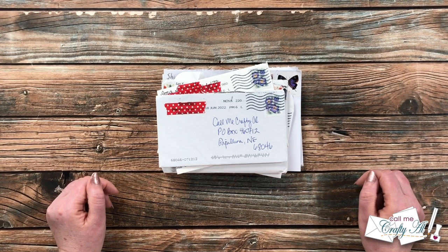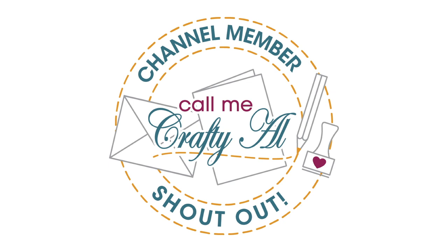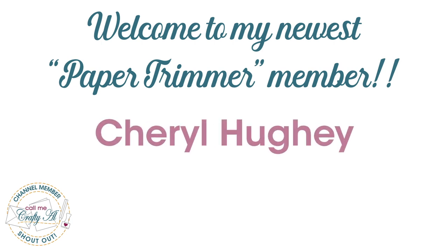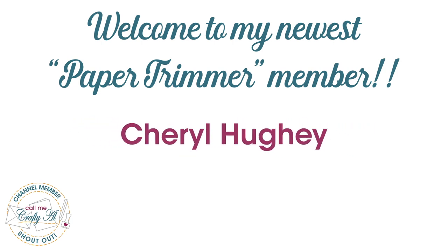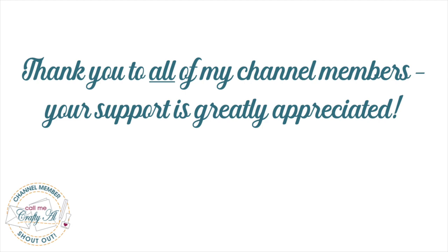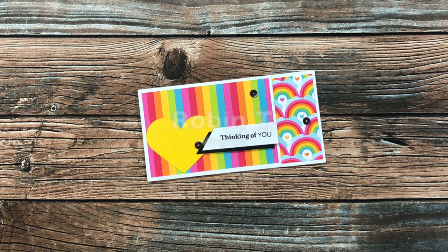Before we get to the mail, I do have a special channel member shout out. I would like to say thank you and welcome to the paper trimmer level membership to Cheryl Huey. Cheryl has been a long-time subscriber, viewer, and commenter — thank you so much for becoming a channel member. I would also like to thank the rest of my channel members; your monthly support keeps me creating here on YouTube and keeps sheet load free for all subscribers.